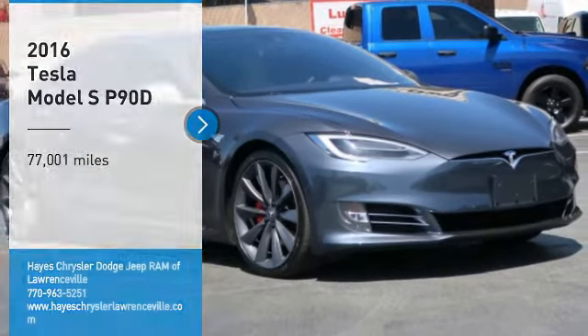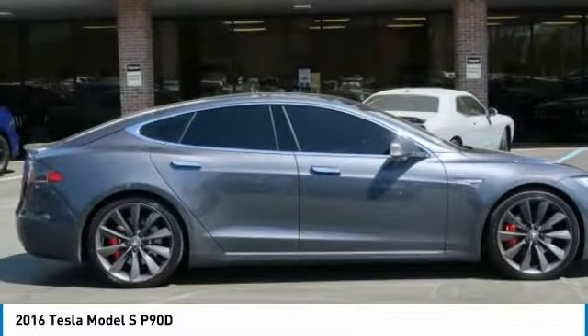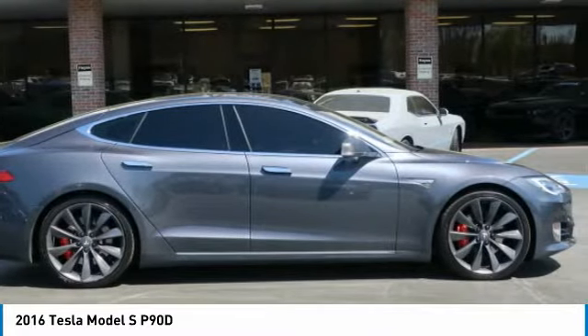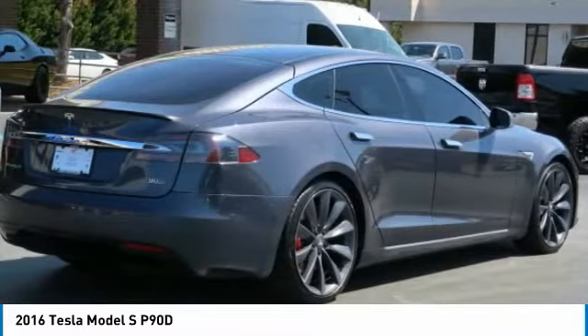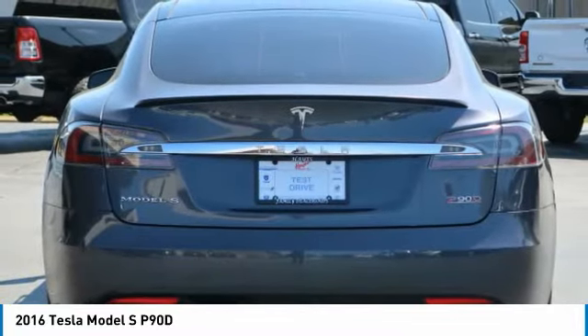Make a great choice today with the 2016 Model S. Model S is the world's first premium electric sedan, providing an unprecedented driving range without burning a drop of gasoline.